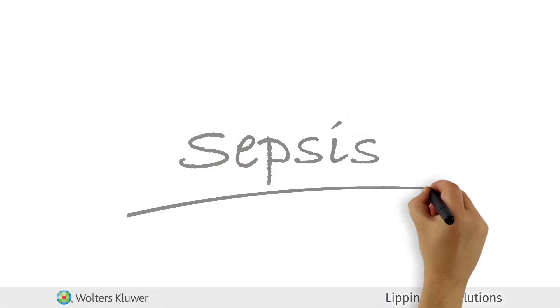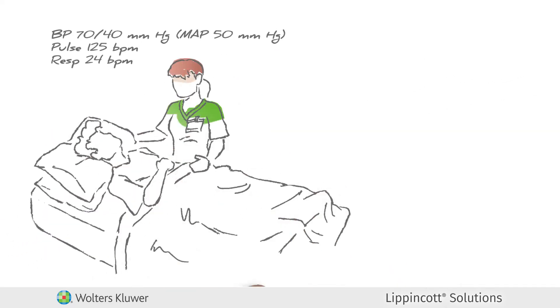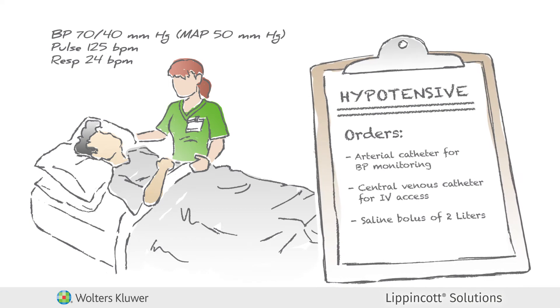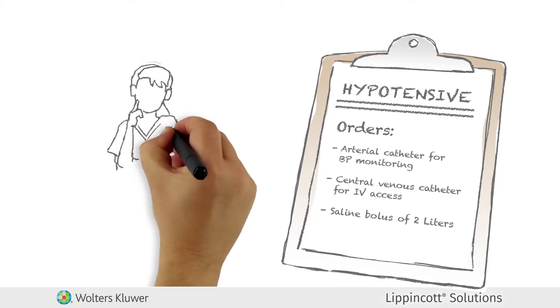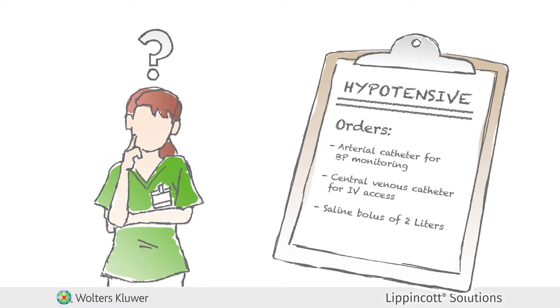Now, let's see Lippincott Solutions in action. Your patient is hypotensive. The physician orders insertion of an arterial catheter for BP monitoring and central venous access catheter for IV access. The physician also orders a normal saline bolus of 2 liters. What if it's been a while since you assisted with a central line and arterial line insertion? Where would you turn?